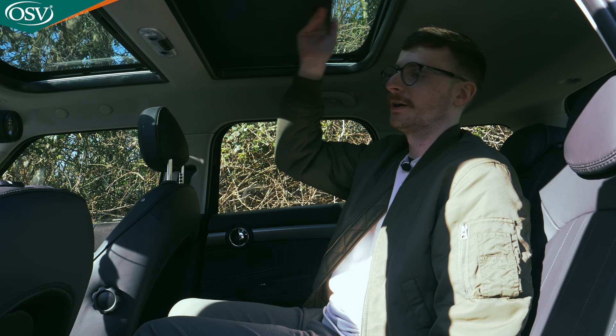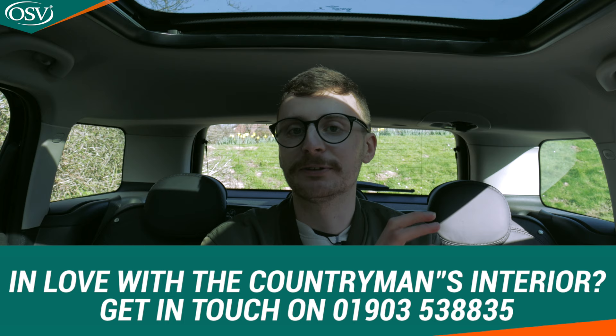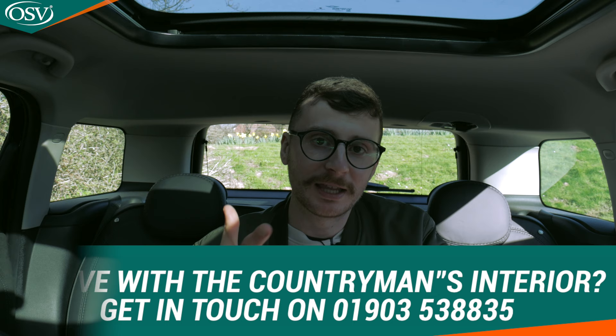If you're tantalised by what I've shown you of the Countryman so far and want to explore your options with a vehicle specialist to find the model that best suits your requirements, give us a call on 01903 538835, or click the pop-up banner to book a time for a quick chat.